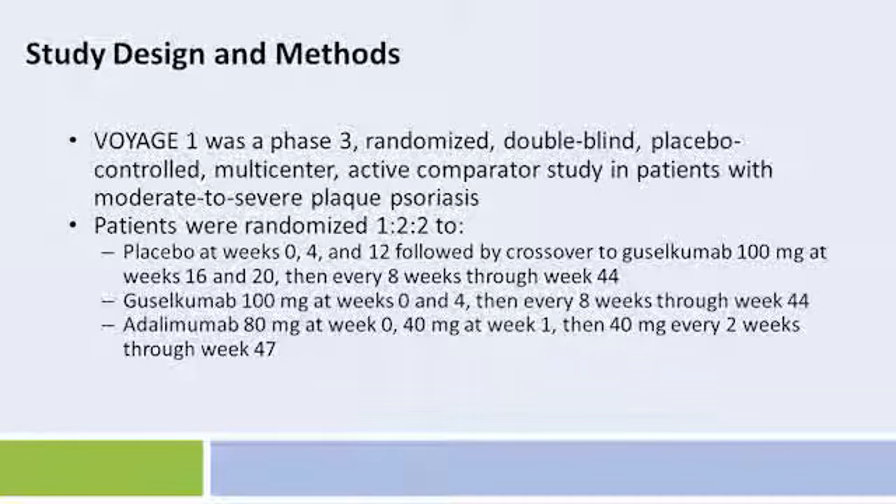Voyage 1 was a Phase 3 randomized double-blind placebo-controlled multicenter active comparator study in patients with moderate to severe plaque psoriasis. Patients were randomized 1 to 2 to 2 to receive either placebo at week 0, 4, and 12, followed by crossover to guselkumab 100 mg at week 16 and 20, and then every 8 weeks through week 44. Other patients received guselkumab 100 mg at week 0 and 4, and then every 8 weeks through week 44. In the third arm, patients were treated with adalimumab 80 mg at week 0, 40 mg at week 1, and then 40 mg every 2 weeks through week 47.